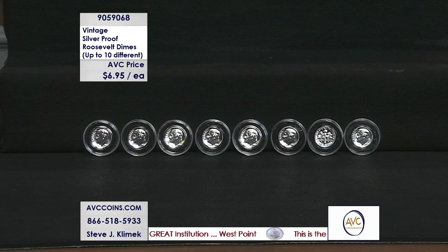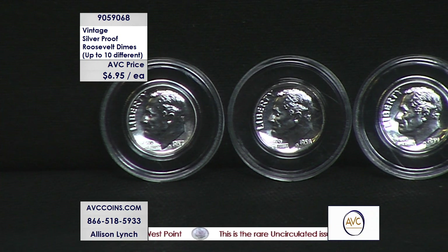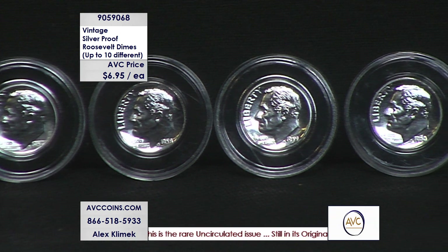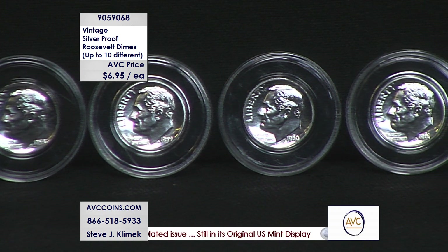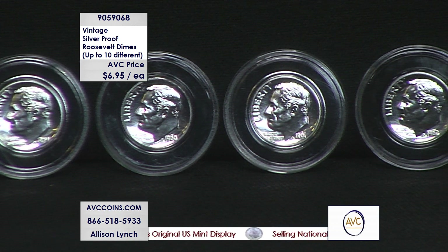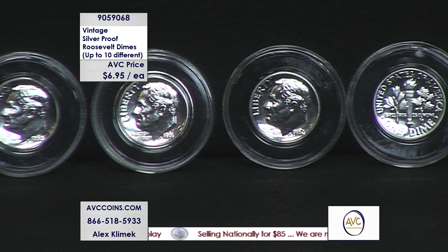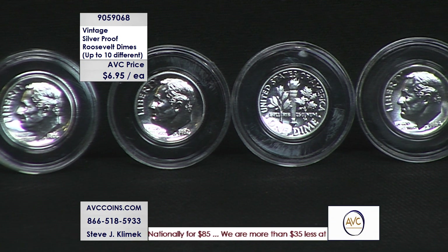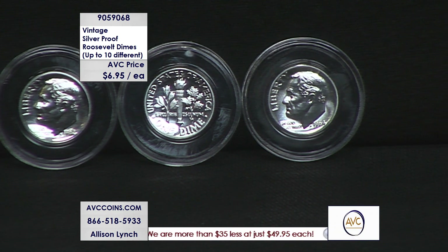But now it comes down to the cost per coin. $6.95 tonight with us. And our closest competitor was $25.50. That's not even close. If you wanted that variety of 10 different, even using their lowest price of $25.50, that's $255 to get a quantity of 10. With us, you're at $69.50 for a quantity of 10. Our 10 will be 10 different — we guarantee that. Coin by coin with them is not $255 because the latter coins, the 57s, 56s, 55s, 54s, they're selling for $30, $40, $50 a coin or more.